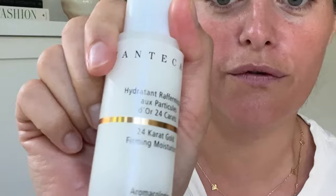This needs a little moisturizer after the serum. This is the 24 karat gold firming moisturizer, also from Chantakai. Love anything firming. Firm away.